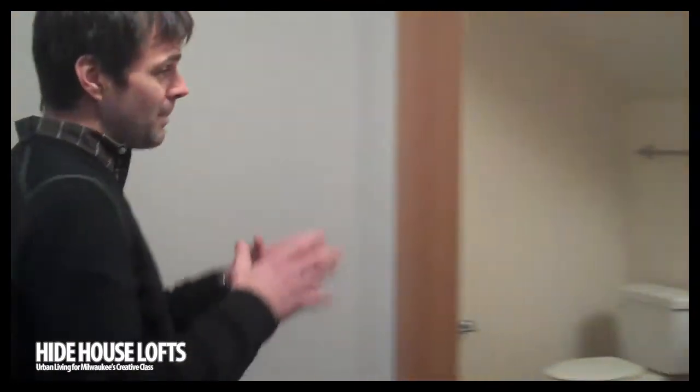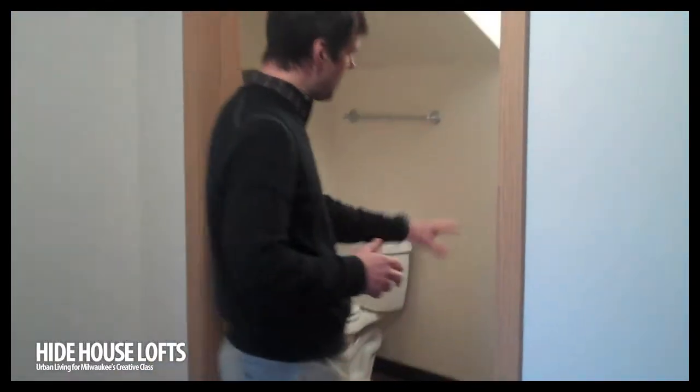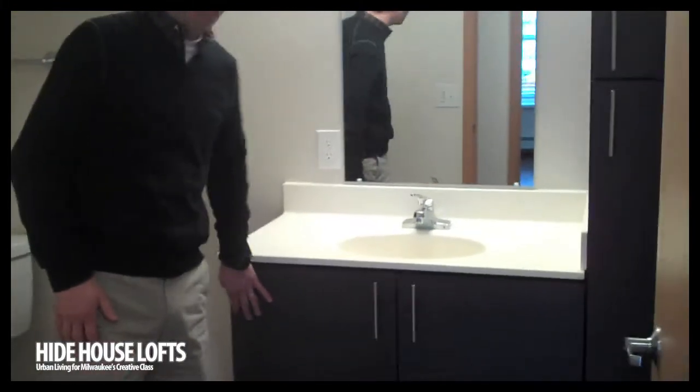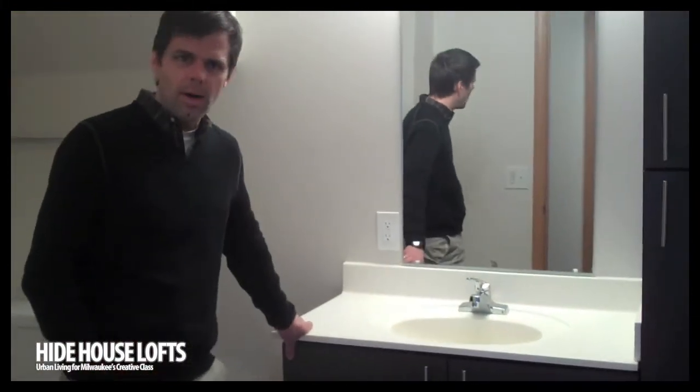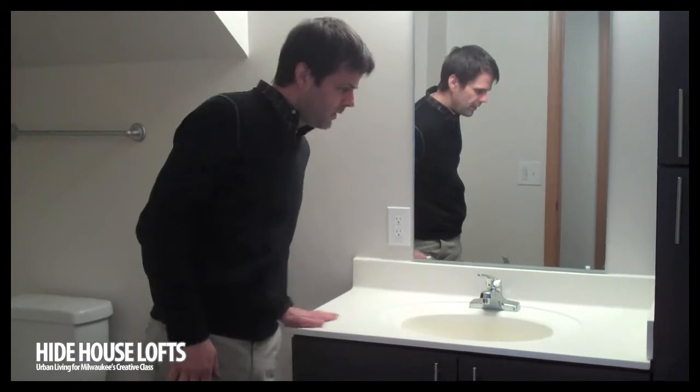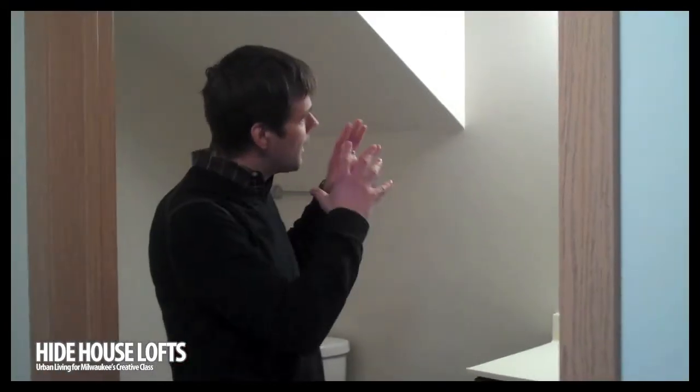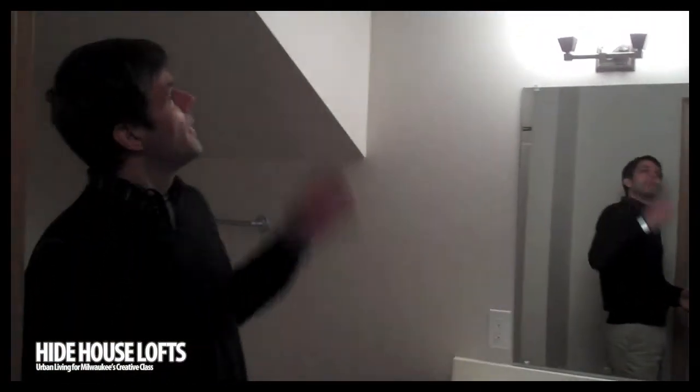There's one bedroom on the ground floor, a full bath, and the same design as the rest of the units. We have this really fantastic dark laminate cabinetry that we got custom-built right here in Milwaukee. Then we have matte countertops and nice lighting package, along with high-efficiency fans that are pretty interesting.